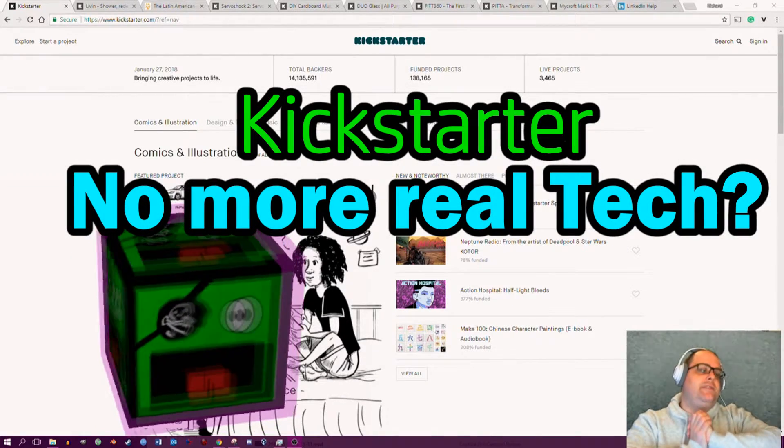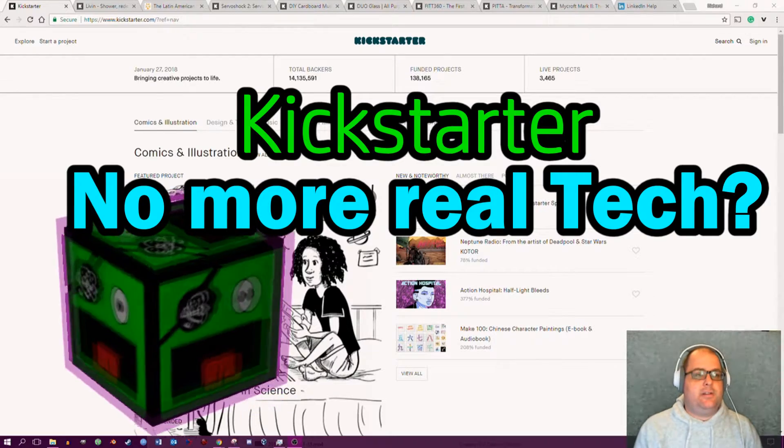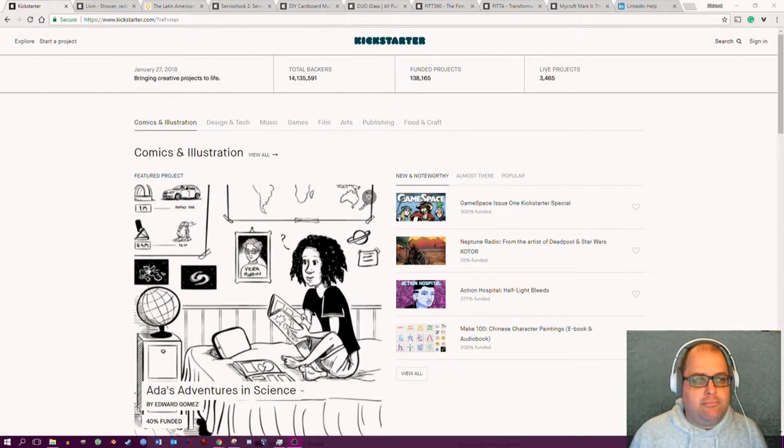Hey there, I was going to do a quick review of tech items on Kickstarter, and one thing I've discovered is that Kickstarter has appeared to have become shy, mostly about tech items and its own name.